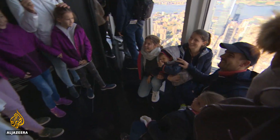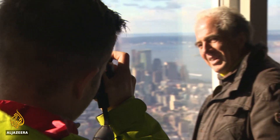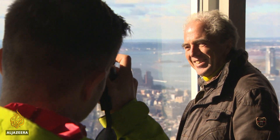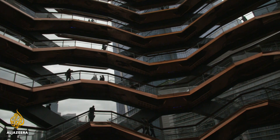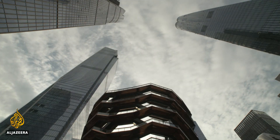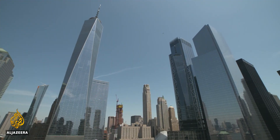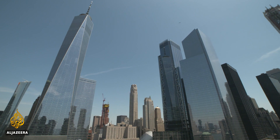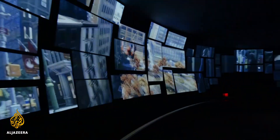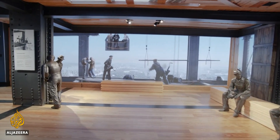While the Empire State Building receives 4 million visitors a year from more than 100 different countries, it's increasingly facing competition for tourists — like from the newly opened Vessel structure at Hudson Yards on the west side of the city, and the observatory that opened in 2015 at the top of One World Trade Center. That's why the Empire State Building is in the final phase of a four-year, $165 million renovation.